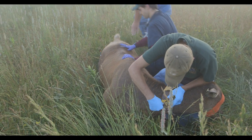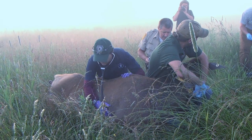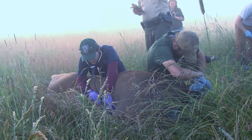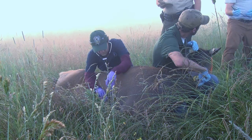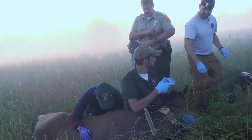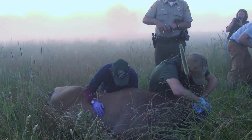My role after Jeremy darted the animal was to treat the dart entry site and monitor the animal, make sure there aren't any side effects and that all the normal bodily functions are still within an acceptable range. It allows Jeremy and Erica to work efficiently so that in the end we can get the animal up as soon as possible. That's really the goal — to do what we have to do, but get the animal up safely and as quickly as possible.